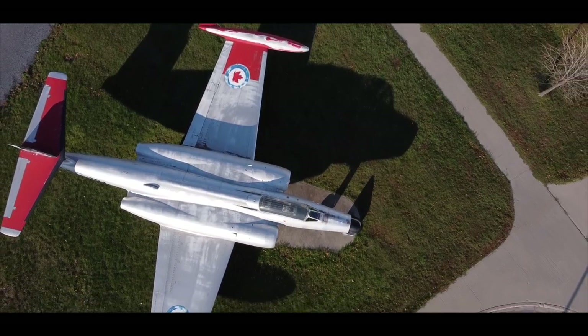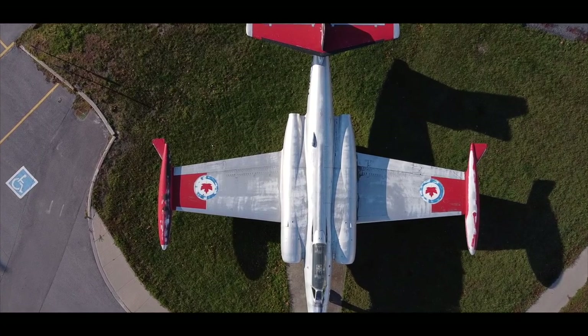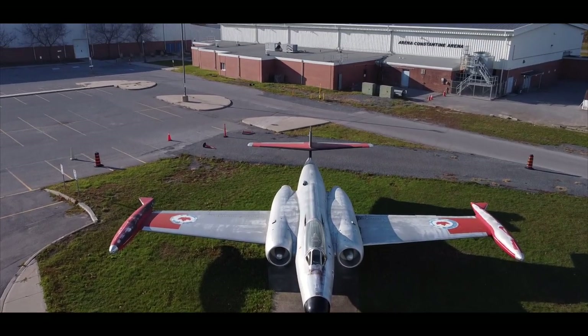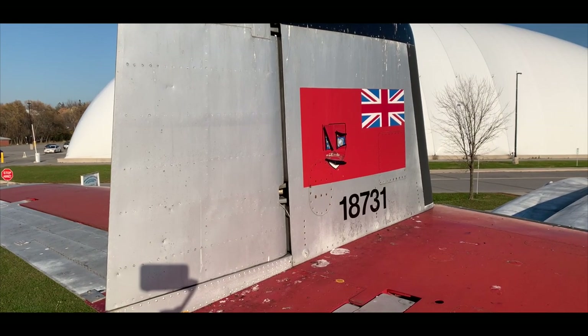Never designed to be supersonic, with its straight-edged wing, it cruised at Mach 0.85, or 1000 km an hour — 635 miles per hour. However, in early testing, one pilot reached Mach 1.1 in a dive, without upset or incident.